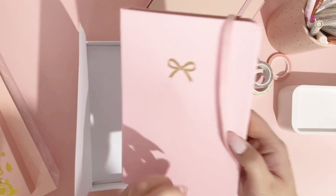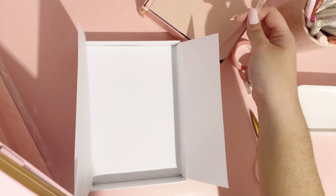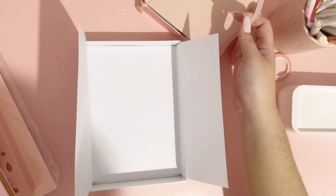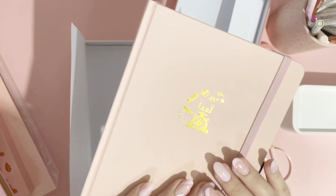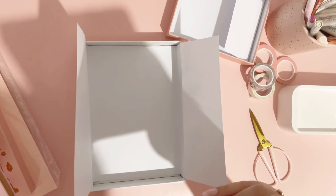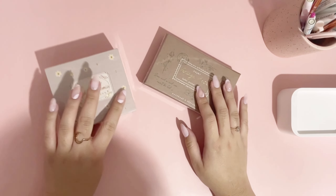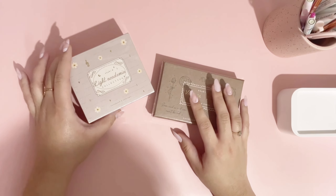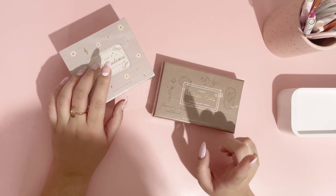So yeah, those are what I got from Archer and Olive. I'm so excited to have new additions to my growing collection and I'm honestly so stoked to use this for my reading journal next year. It looks even better in person than I imagined and I think this is going to be a beautiful reading journal.